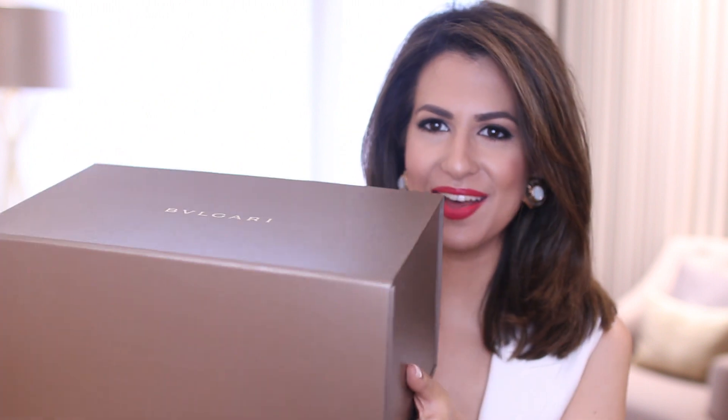Hello guys and welcome to a new video. Today I have an unboxing video for you. I feel like I've done quite a lot of these lately but you guys really seem to be enjoying them, so I thought I would do another one given I made a sneaky purchase at Bvlgari.